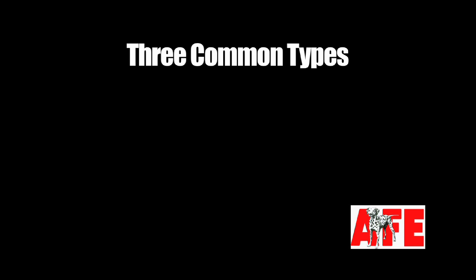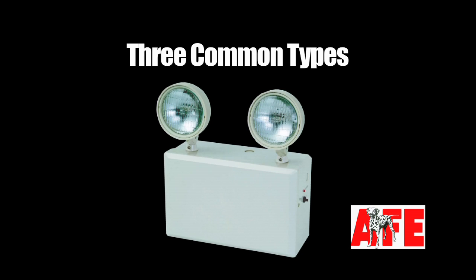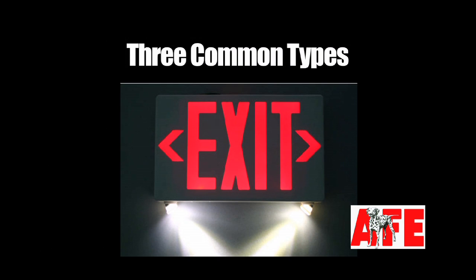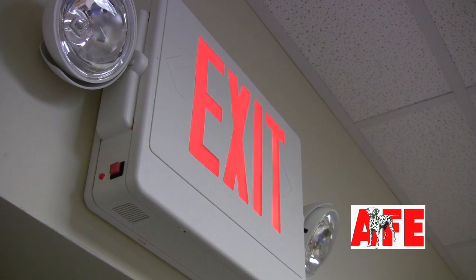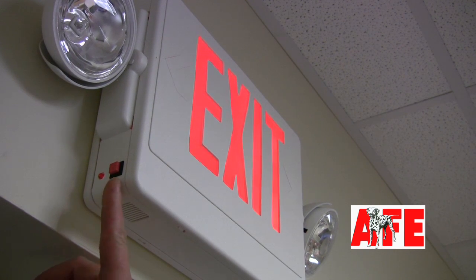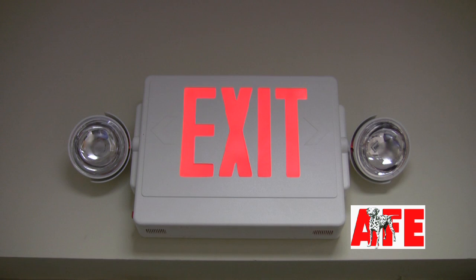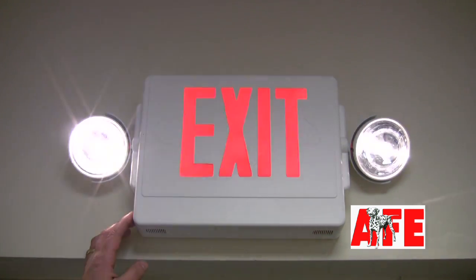There are three common types of these devices: emergency lights, lighted exit signs, and combination units. Most of these devices are equipped with a test button. Depressing the test button disconnects AC power and puts the unit in battery backup power mode. To pass the monthly, the device must simply remain illuminated under battery power for a minimum of 30 seconds.